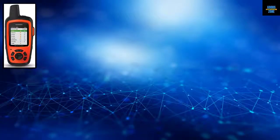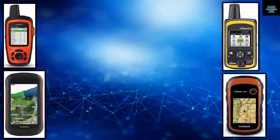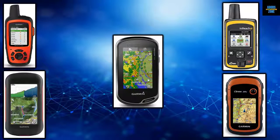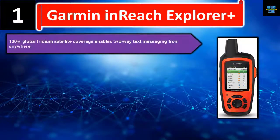In this video we list five best handheld GPS devices. We talk about the details and features of these handheld GPS devices. Let's get started. Number one: Garmin inReach Explorer Plus.